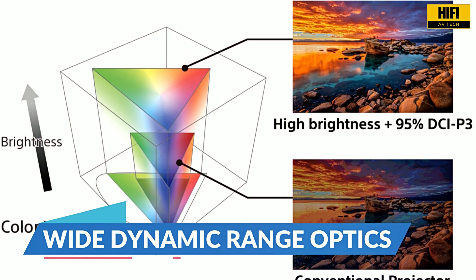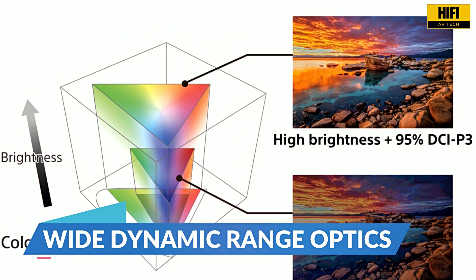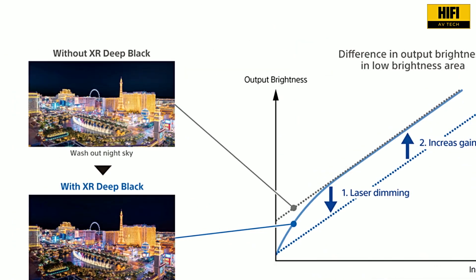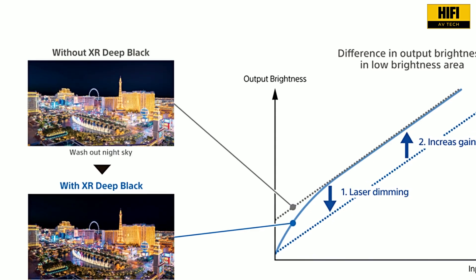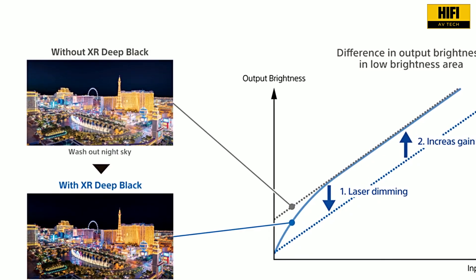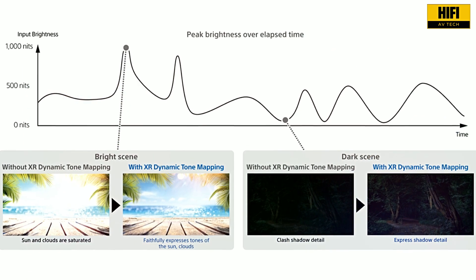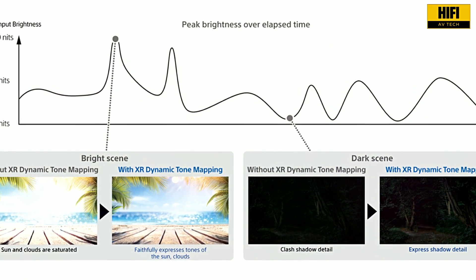Sony's new wide dynamic range optics push DCI-P3 coverage up to 95%, allowing this projector to hit studio-grade color standards. And with optimized light control, you get deeper contrast, punchier highlights, and richer blacks, even in rooms with ambient light. It's an essential feature for HDR content.